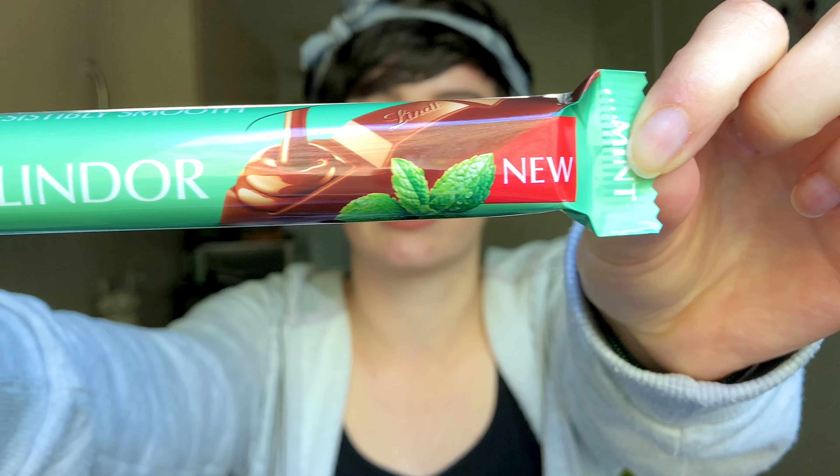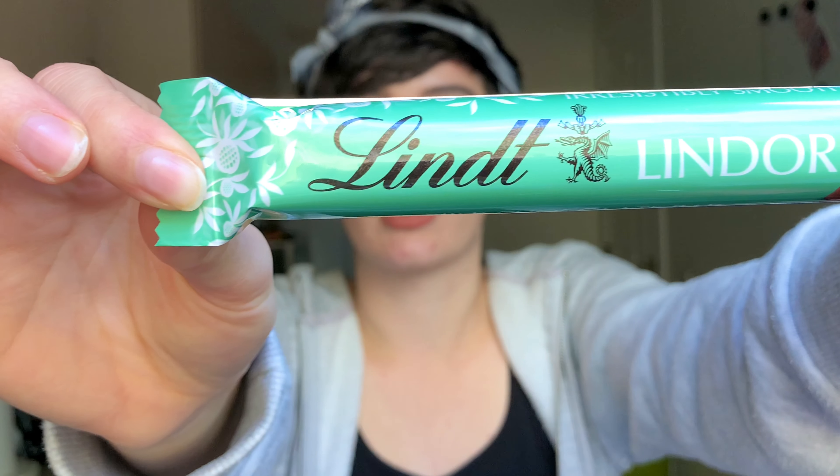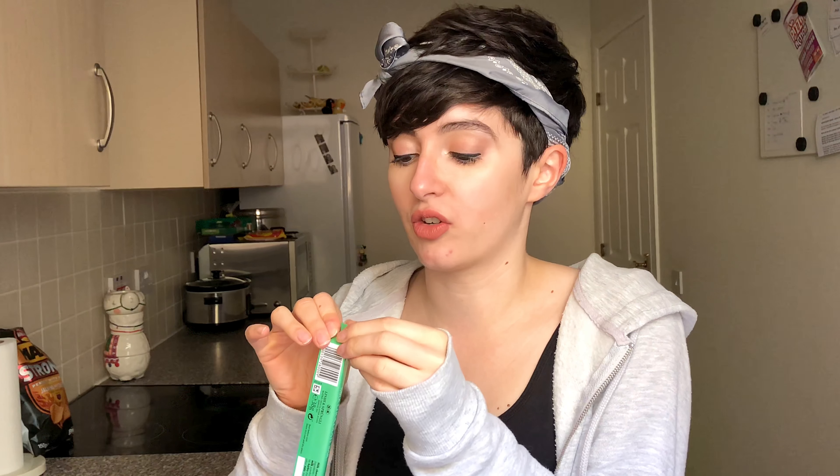We are talking about this brand new Lindt Lindor mint flavor. I love Lindt chocolate and I love Lindt Lindor truffles but I've never tried one of their Lindor bars before. I believe they come in a regular flavor in that red wrapper and sometimes an orange flavor in an orange wrapper, but when I saw this brand new mint one I was like, give it to me now. So this is what we're reviewing today.